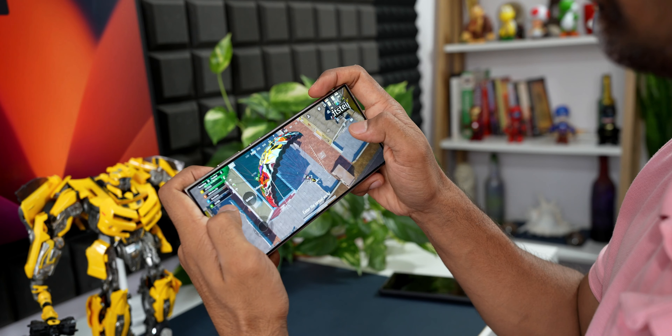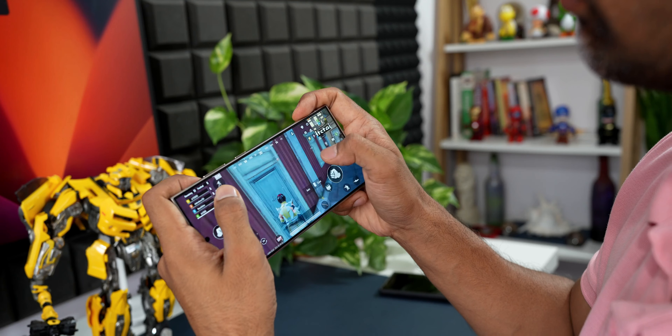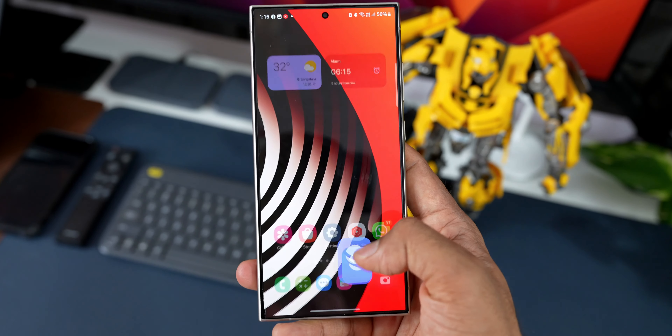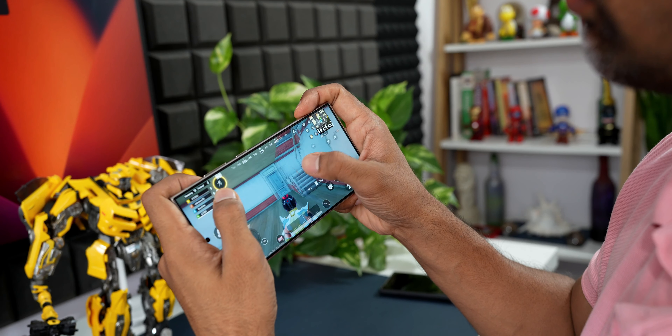As far as performance is concerned, all three phones are great with no stutters or lags. The S22 Ultra did have some stuttering issues earlier, but those were fixed with One UI 6.1 and it now runs very smoothly. All three phones handle heavy apps, games, and video rendering very well.